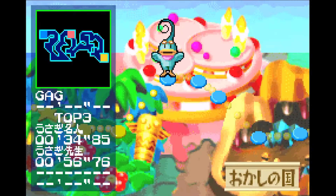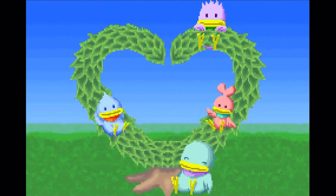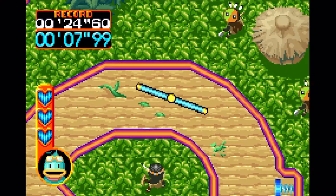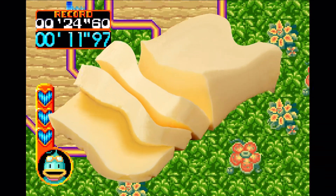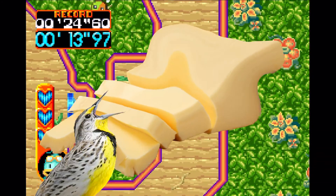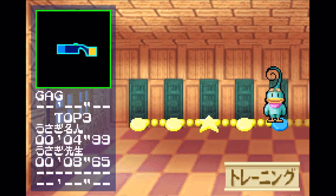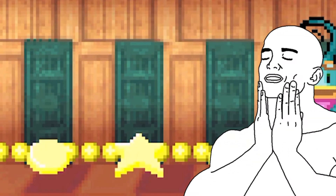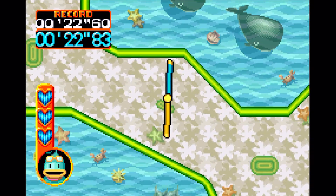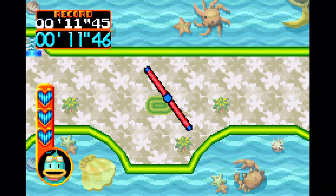Not only do stages get longer, you also have to worry about changing your spin direction by hitting springs and rescuing your lost siblings. Once you get into the groove though, it's extremely satisfying to weave through each stage like long twirly butter — bird butter. And getting through the whole course without taking damage puts a little star icon on the stage select screen. That's gotta be worth at least a couple satisfaction points.